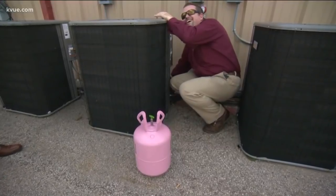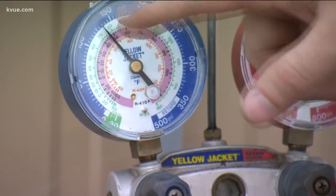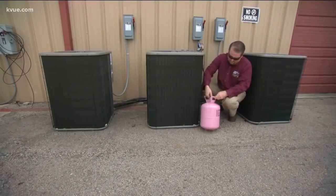When recharging an AC unit, people like Gary Creamans know it's important to get the right amount of refrigerant in the system. The outside number is going to tell you the pressure that the unit's actually running at. But with one of the most common refrigerants being phased out, some people might be concerned.